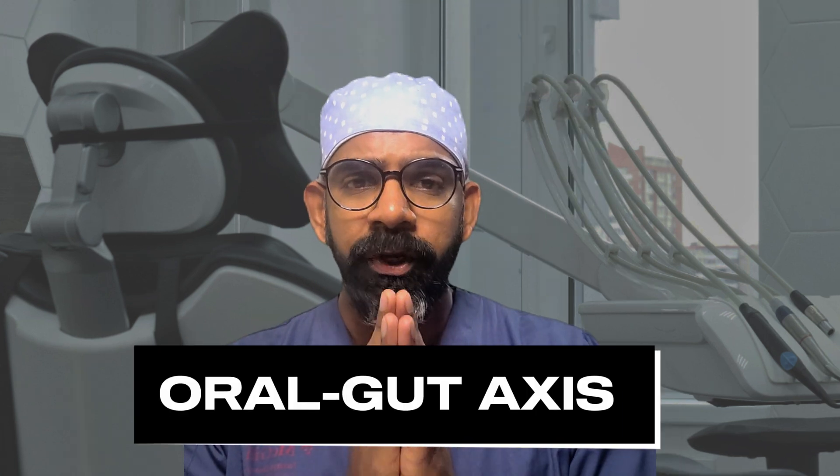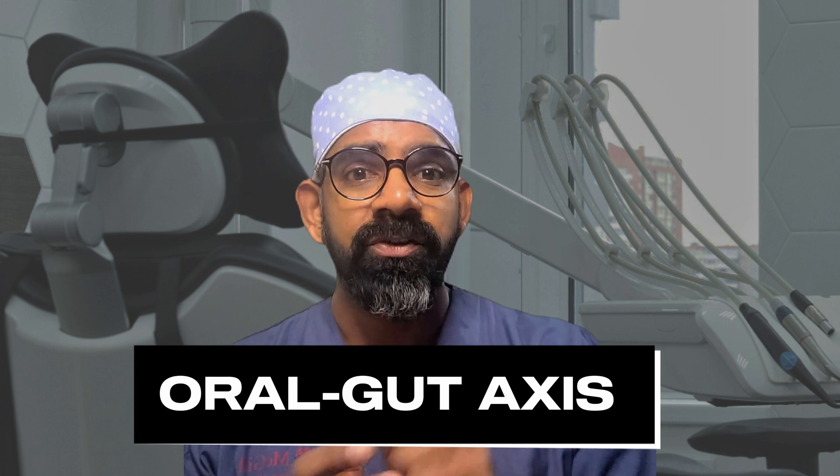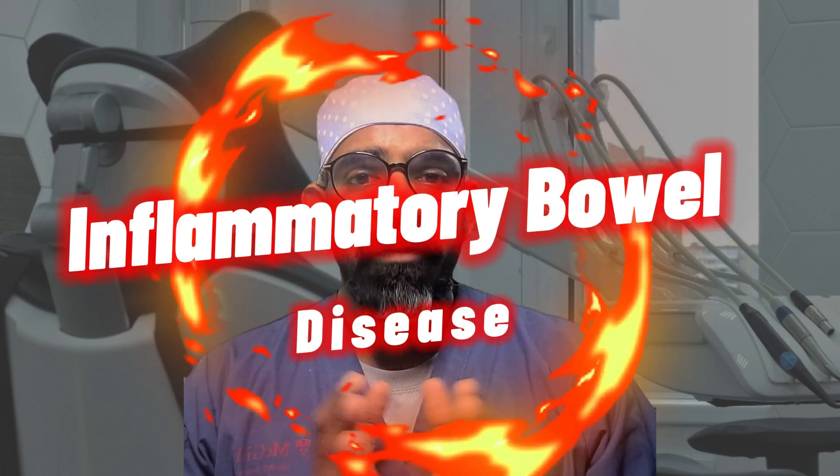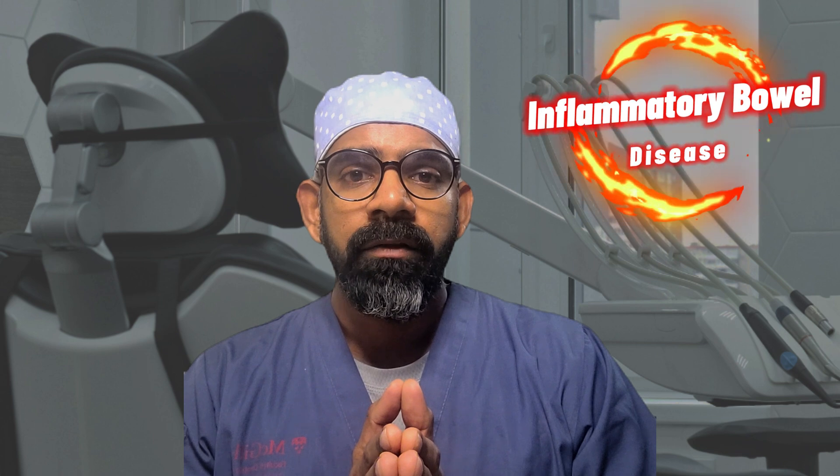A lot of experts have several tips on improving your gut health and how to prevent inflammatory bowel disease, but the most important key information that they all fail to mention is the oral-gut axis, which plays a huge role in maintaining good gut health. We're going to learn more about that in this video.